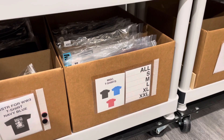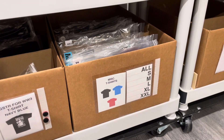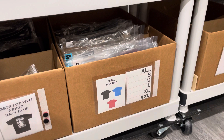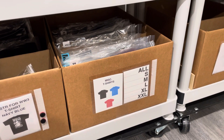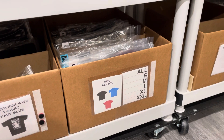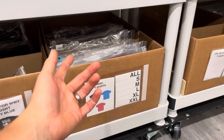Now typically, a lot of times there's only like smalls or double XLs left because those are the sizes that are the least popular for my personal store. A lot of mediums, larges, extra larges — those are the most popular sellers. So typically that's what will be left here.